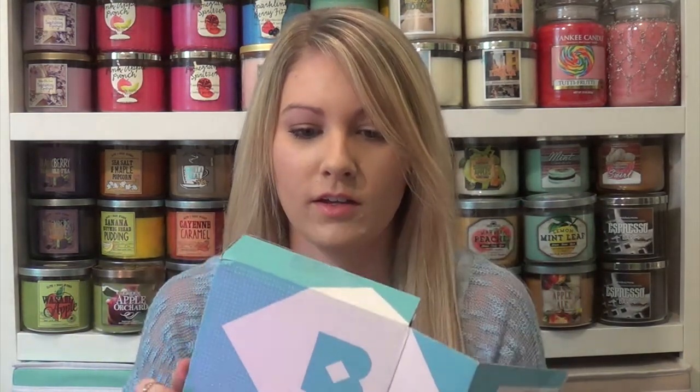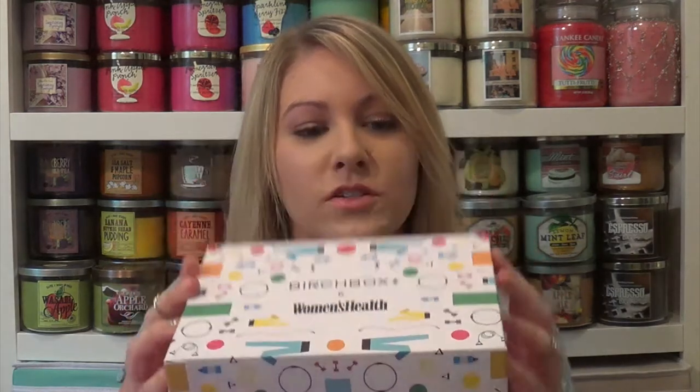Next I have Birchbox, and I think this blue color is so cute. I did already cut it a little bit so I could get it out. It is Women's Health themed. I remember last year me and Brittany threw away our Women's Health subscription — there was a free magazine offer in the box and we threw that away. So hopefully this year if they give it to us, I won't throw it away. The theme this month is Power Up.